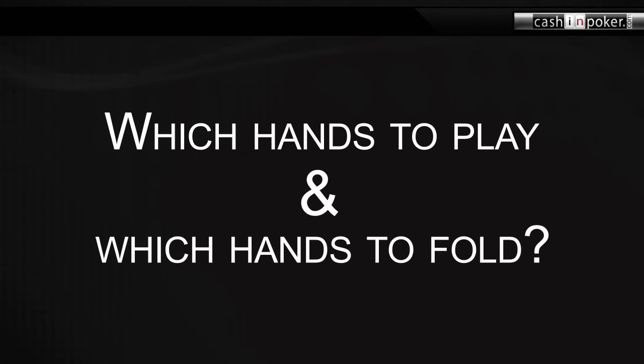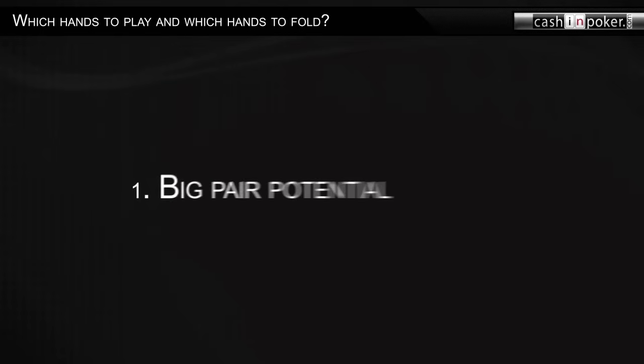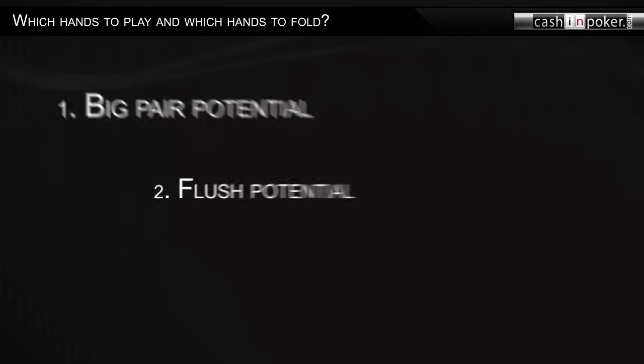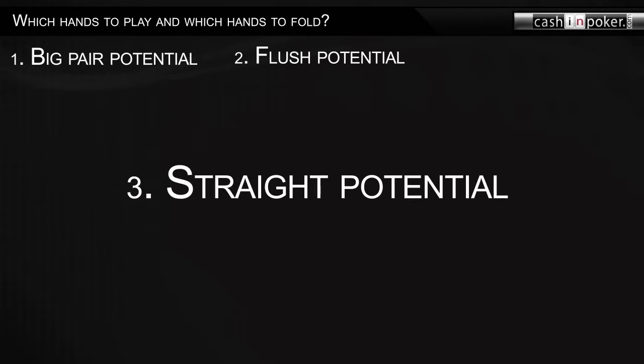Which hands to play and which hands to fold? Hands that are worth playing are hands that have at least two of the following three qualities, in order of importance: 1. Big pair potential. 2. Flush potential. 3. Straight potential.